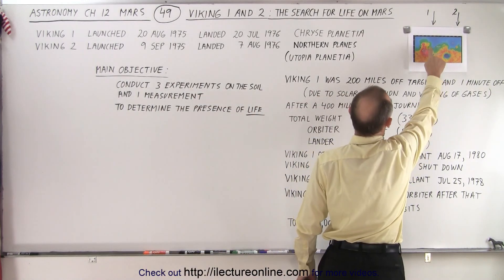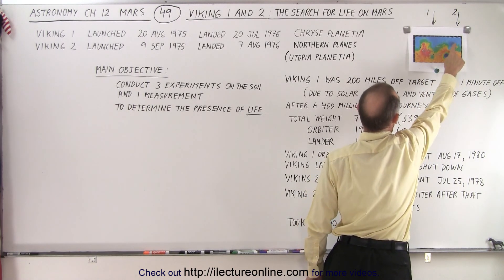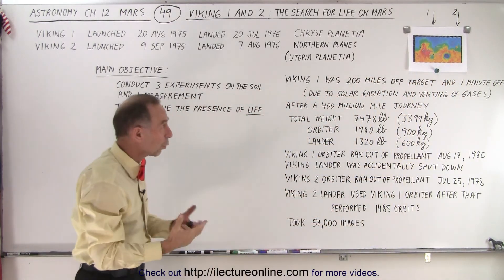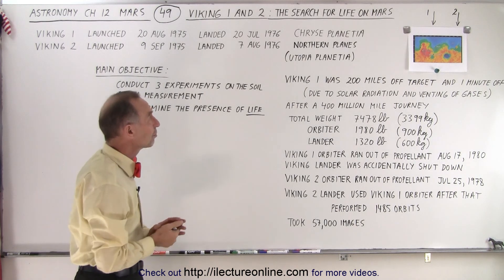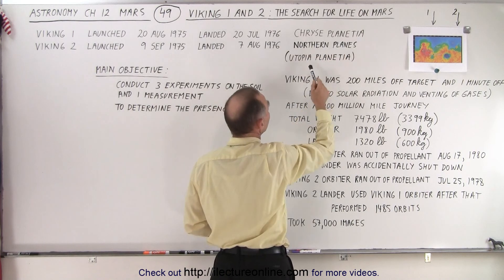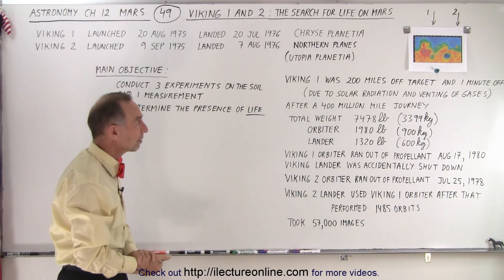Viking 1 landed on the western end of the large plains, and Viking 2 landed near a big depression where the altitude was lower and water probably existed there longer, in the northeastern part of the plain. The names of those locations were Chryse Planitia and Utopia Planitia — both in the northern plains of Mars.